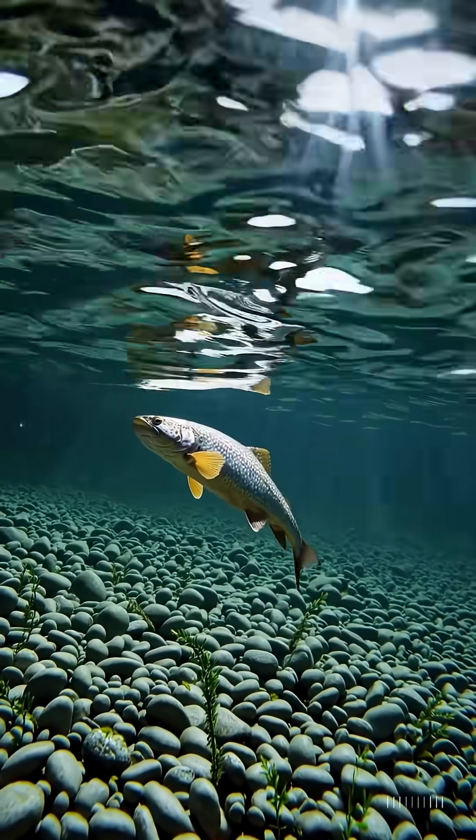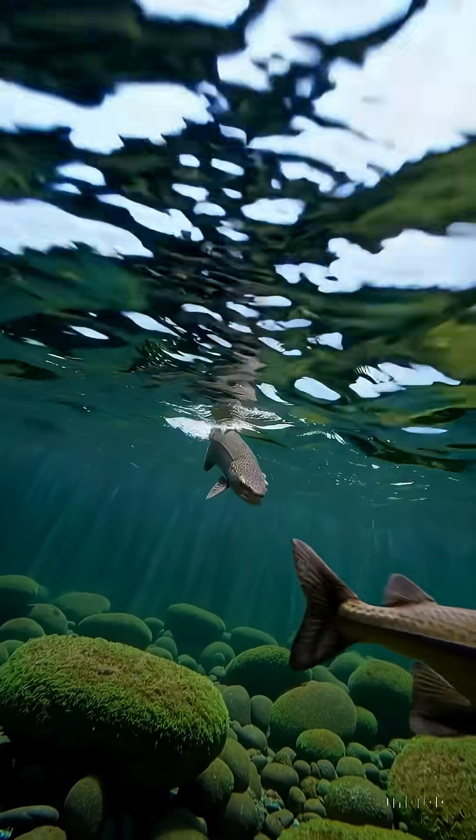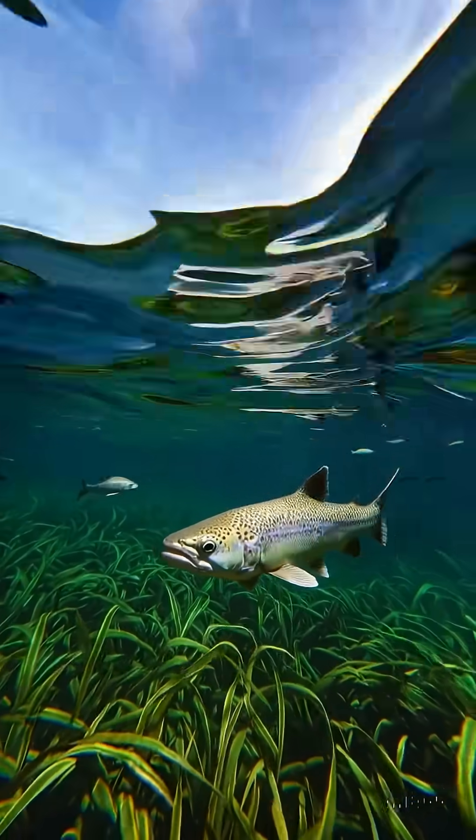Trout is not only a delicious fish for fishing and cooking, it plays a much more important role in nature. Let's figure out why it is necessary for the ecosystem. Five functions of trout in nature.